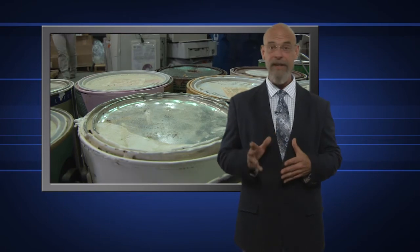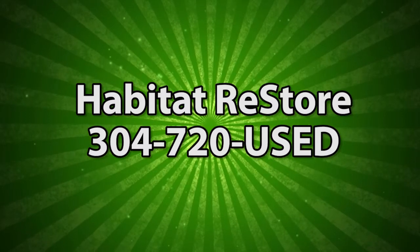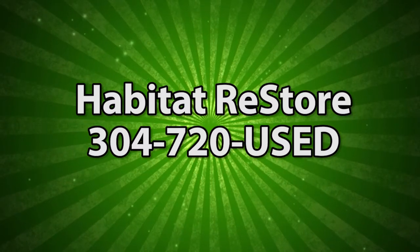The program accepts latex paint only — they're not able to recycle oil-based paint at this time. You can find out more by calling the Restore at 304-720-USED.